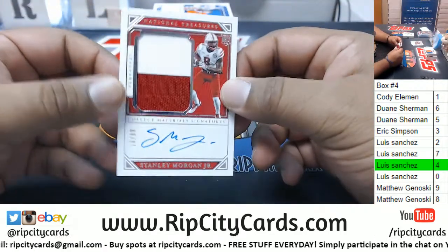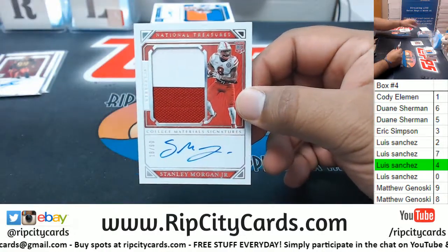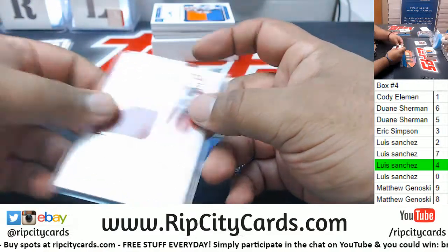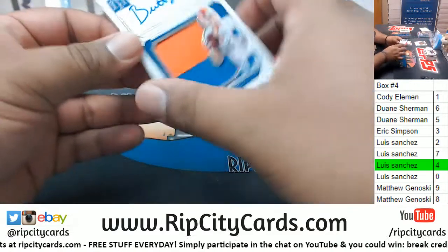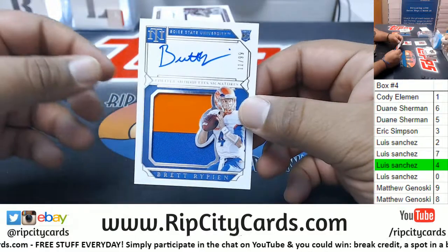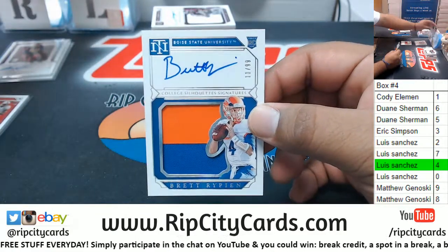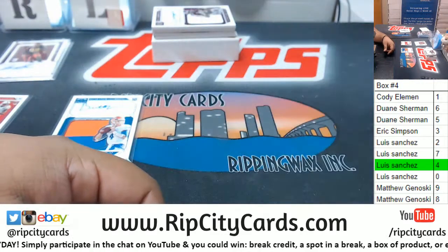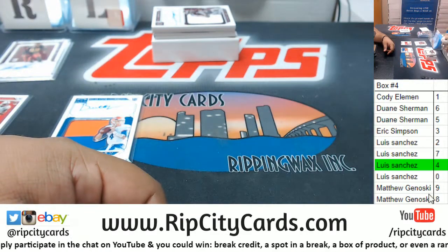To the eight spot — Stanley Morgan Jr RPA. Oh damn, that's a nice looking card. To the one spot — Brett Rypien RPA. So that was an eight-spotter.